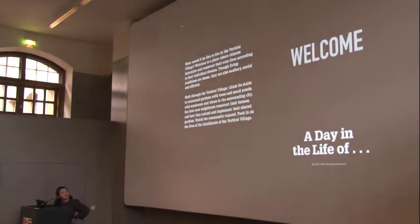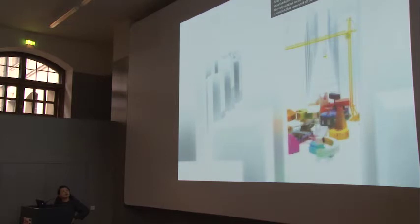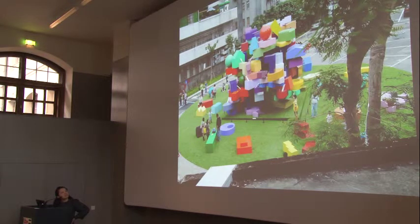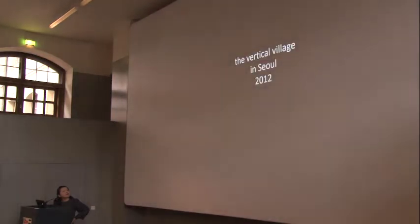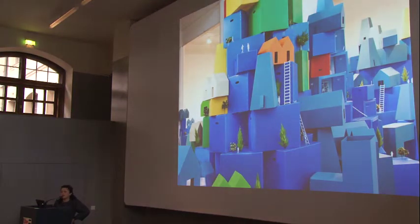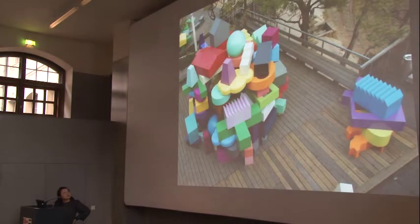Of course we also made a film to bring people into this dreamy Vertical Village. The exhibition was in Taipei in 2011. The sculpture was made in fiberglass and was really popular, especially with the general public. Then the whole exhibition was invited to travel to Seoul. In Seoul we used the same exhibition concept and extended the research with a Seoul application. We also published the book in Korean.